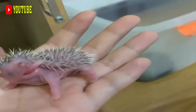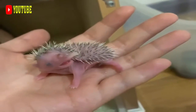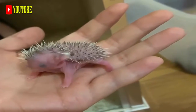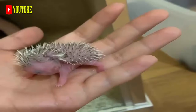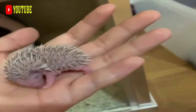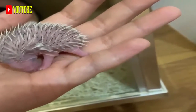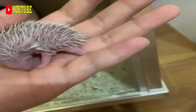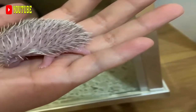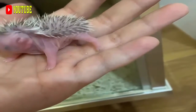Besides these large crested species, several smaller species without crests occur in northeast India and the Malay region from Nepal to Borneo. The genus Atherurus includes the brush-tailed porcupines, which are much smaller animals with long tails tipped with bundles of flattened spines. One species is found in the Malay region and one in Central and West Africa. The latter species, the African brush-tailed porcupine, is often hunted for its meat.